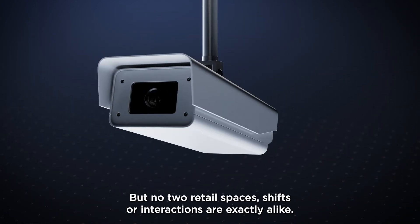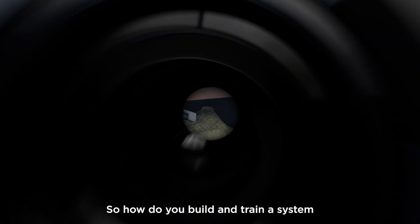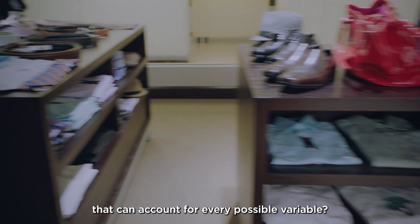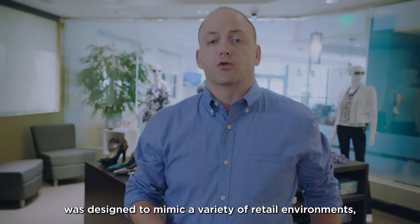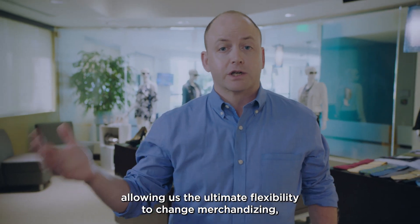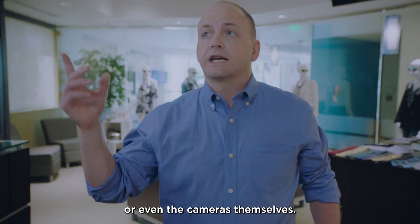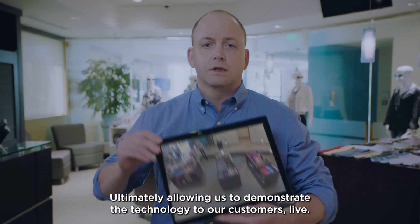But no two retail spaces, shifts, or interactions are exactly alike. So how do you build and train a system in a safe environment that can account for every possible variable? Welcome to Sensormatic Solutions' Retail Experience Center. This innovative facility was designed to mimic a variety of retail environments, allowing ultimate flexibility to change merchandising, the fixture layout, or even the cameras themselves, ultimately allowing us to demonstrate the technology to our customers live.